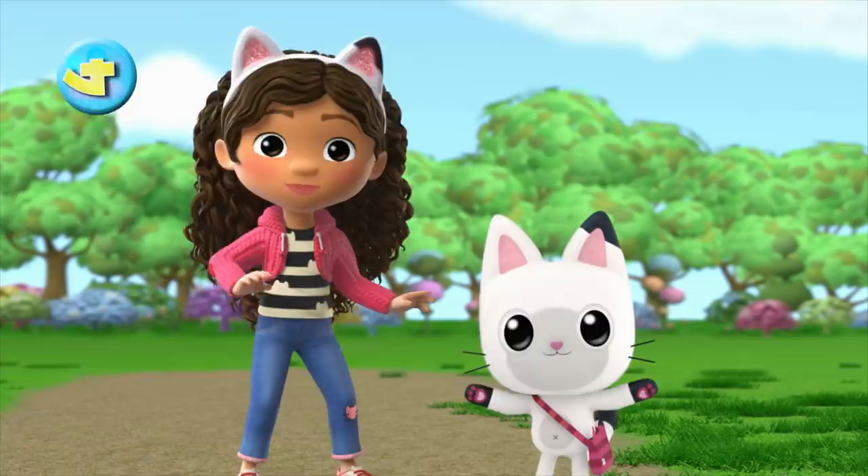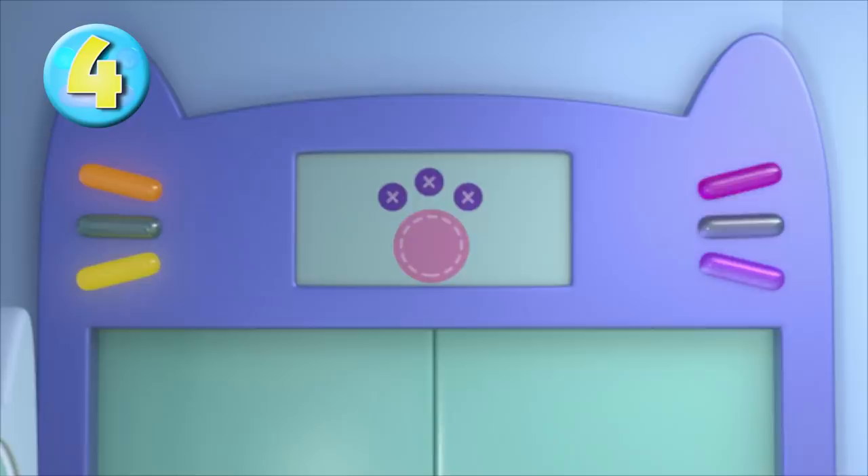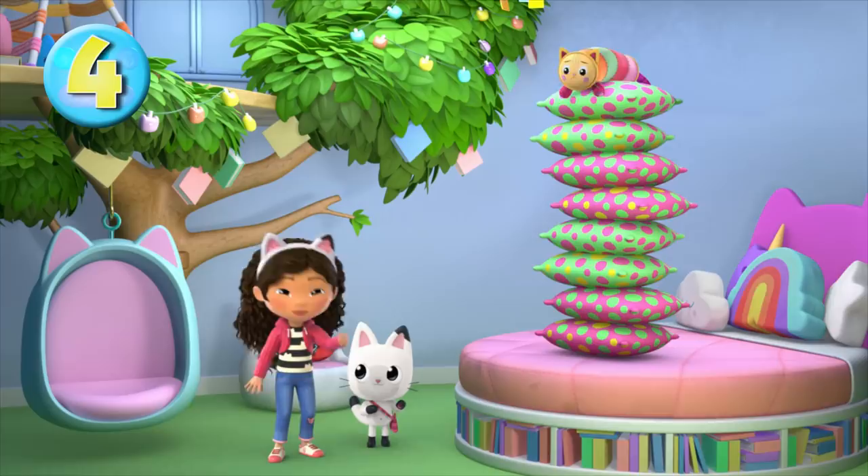Oh no! I'll never be able to sleep like this! That sounds like Pillow Cat! Let's go see what's going on. It's just like Pillow Cat to want to nap, but in this game she's in a fairy tale on top of eight pillows and having a hard time falling asleep. Are you ready to help, Pillow Cat? This reminds me of a fairy tale. Do you know the story of the princess and the pea?